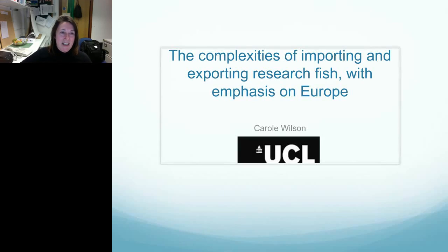Good evening, everybody. I'd like to thank LAS for inviting me to speak to you tonight about the complexities of importing and exporting research fish, with the emphasis on Europe.